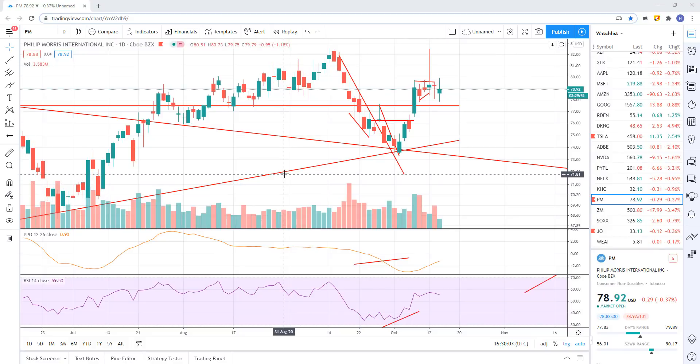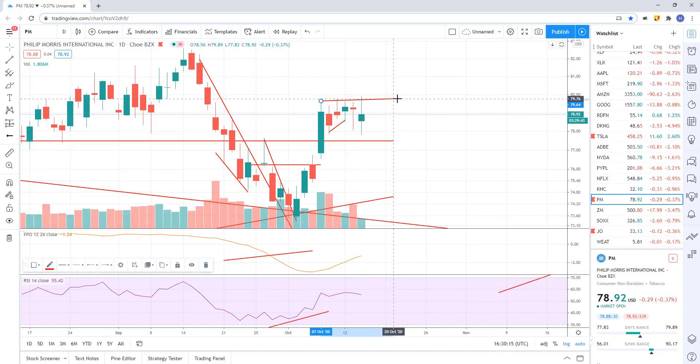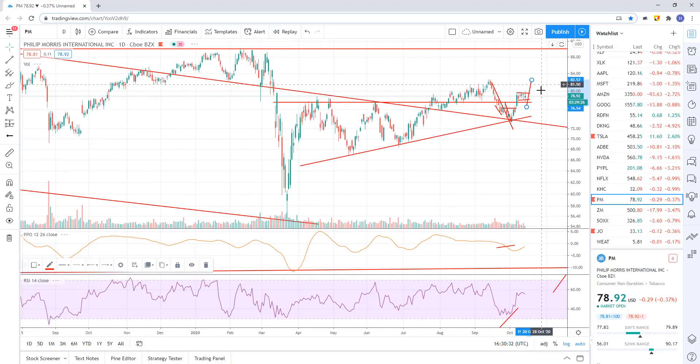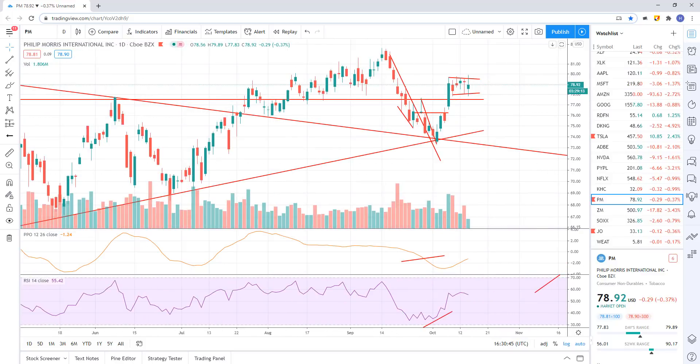Philip Morris — I continue to like this to the long side. Looks like we're just bull flagging right now. I started to mark out the flag. We've got a couple more data points now — it's kind of a sloppy flag, but something like that. You've got the flag pole. You extend the flag pole out and it puts us up at least up to this high of 82.59. I do think we're probably heading up to about 90 bucks — that's kind of where my target is on this, and I continue to like it. Looking for that to continue to the long side.